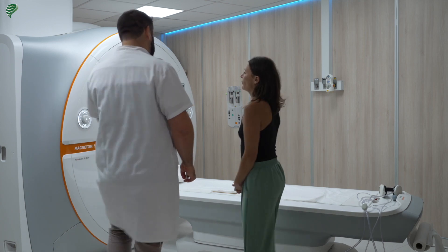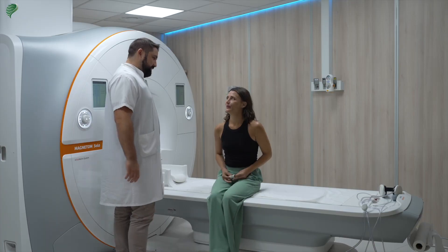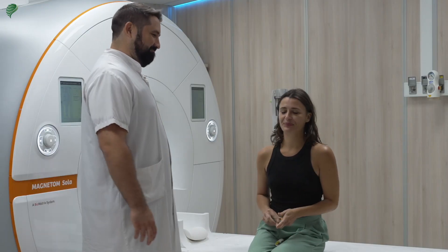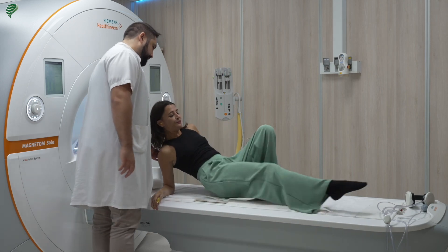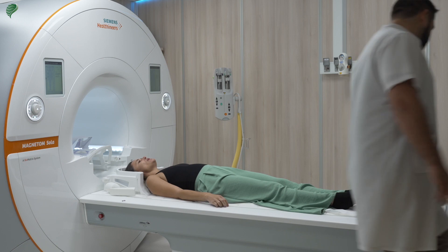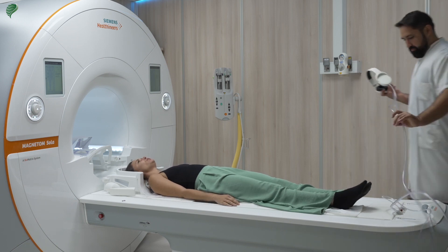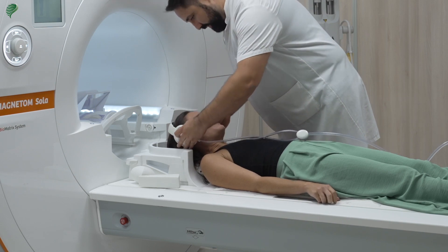He will give you earplugs to protect your ears during the exam, because the exam is very noisy, and he will do his best to ensure your comfort. The MRI tech will then ask you to lie down in a specific position — normally the patient enters the MRI head first. Next, the technologist will give you a headset that will reduce noise and help you hear the instructions through it.